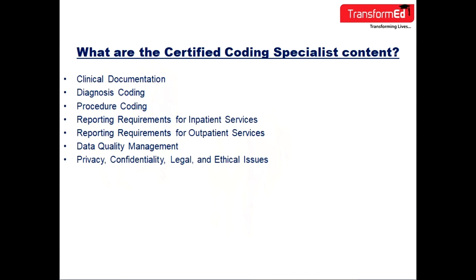What are the course contents for CCS? The course content of CCS includes Clinical Documentation, Diagnosis Coding, Procedure Coding, Reporting Requirements for Inpatient Services, Reporting Requirements for Outpatient Services, Data Quality Management, Privacy, Confidentiality, and Legal and Ethical Issues.